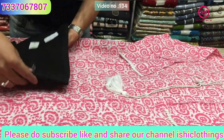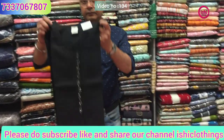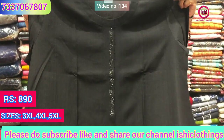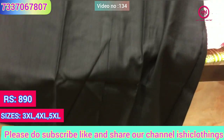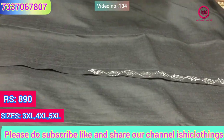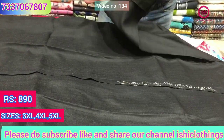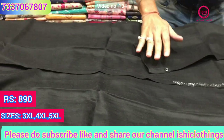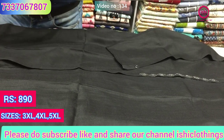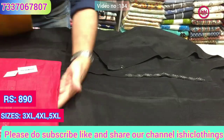Price is 860 — it's a lovely cotton base with nice work on it and very nice fabric. The price range is 890, sizes available at 3XL, 4XL and 5XL in this also, and these are the colors available in this.